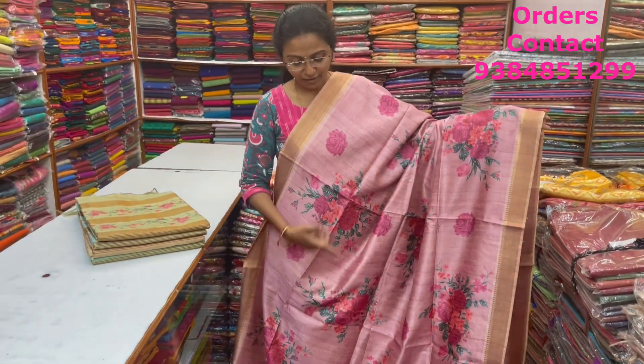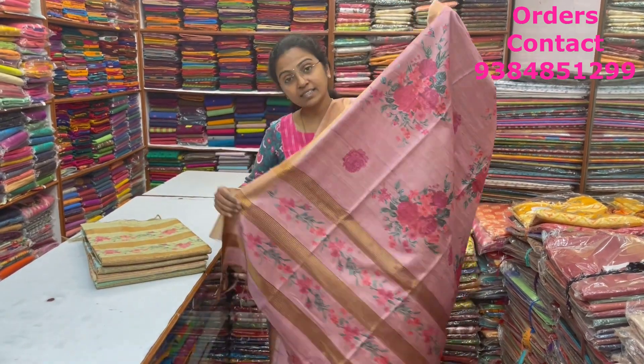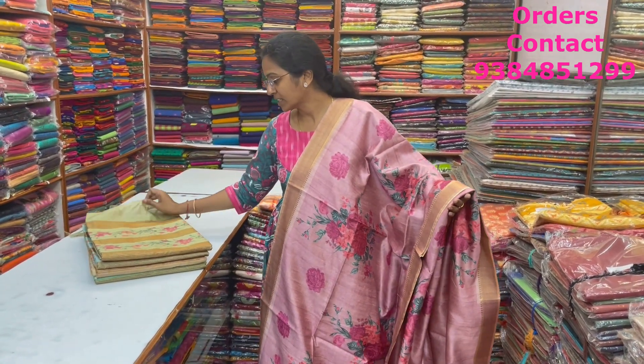A very pretty beautiful artessa saree in a very classy pattern of lovely floral print in lotus pink shade with zari border on both sides. The pallu and blouse of the saree are shown here, and the price of this saree is ₹1,640.